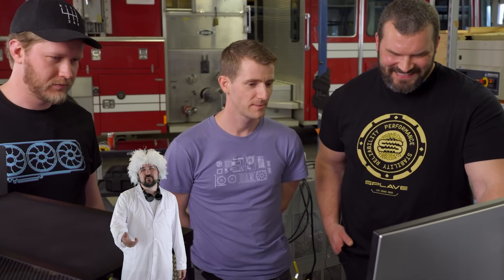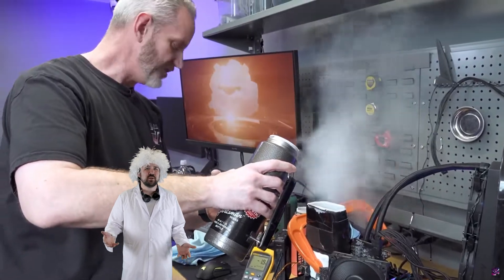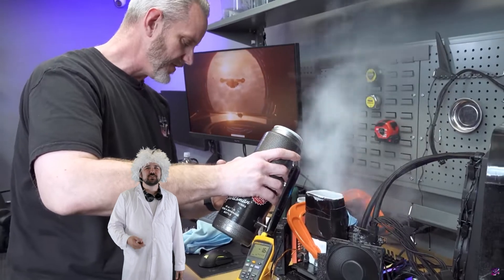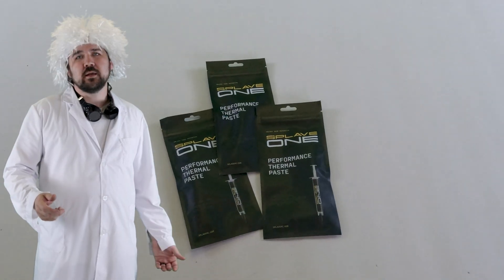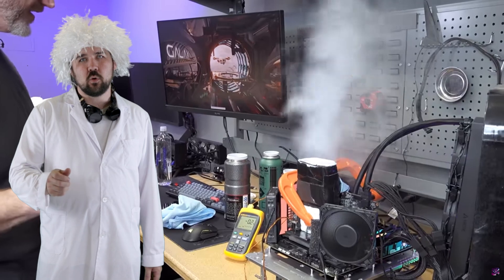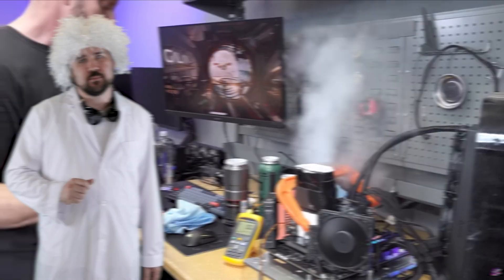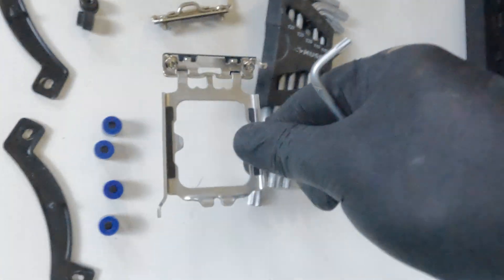As for thermal paste, I've recently been watching Linus Tech Tips and Jay's Two Cents compete in some benchmark competitions. Linus used Splave Performance thermal paste, so I grabbed three tubes of that. Apparently, it offers some of the benefits of liquid metal without the hassle or risk. We'll see if that holds up. So we've got Deep Thought 2 right here, which needs a new contact frame.